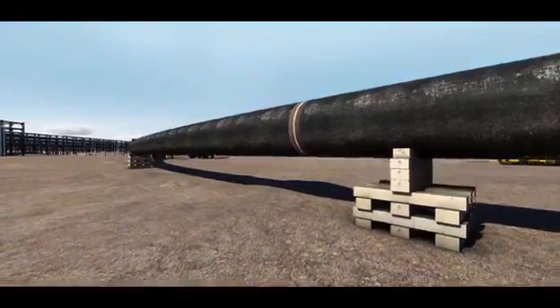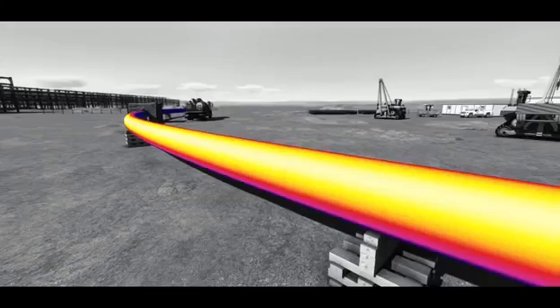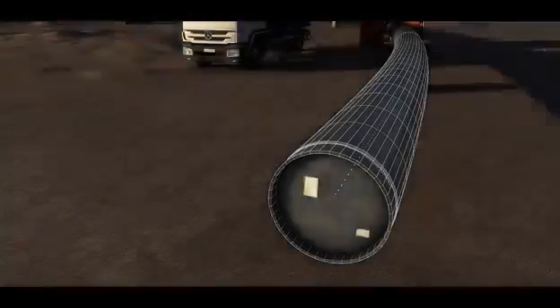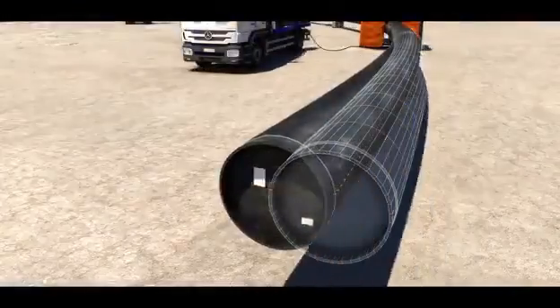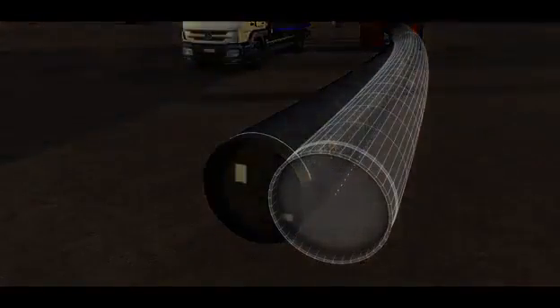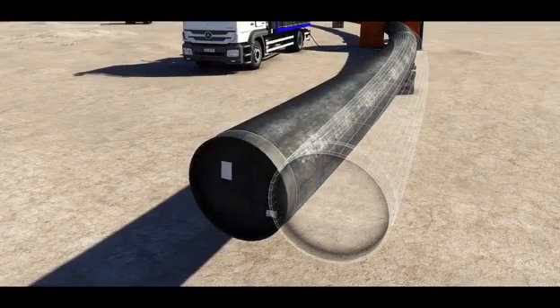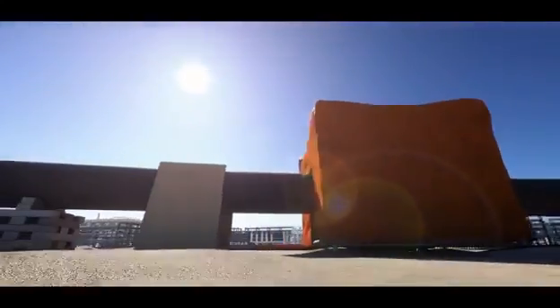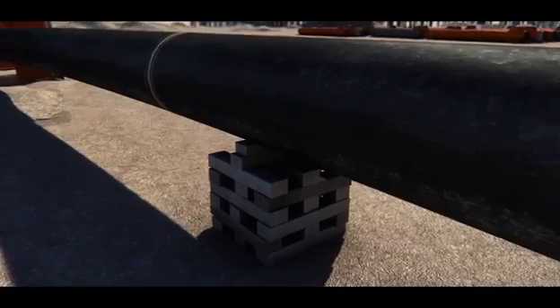Meanwhile, infrared energy from the sun was heating one side of the 120-metre pipe, whilst the other side was in shade. This differential temperature effect was causing thermal expansion on the side of the pipe exposed to the sun, and not on the other side, locking even more energy in the pipe. This energy, combined with the flexing energy from moving the pipe, was being resisted through friction between the chocks and the surface of the supports.